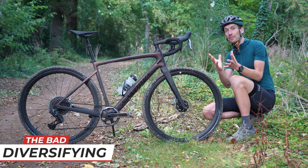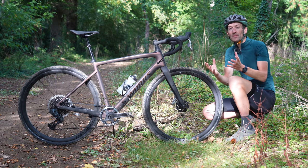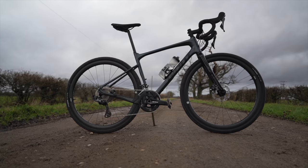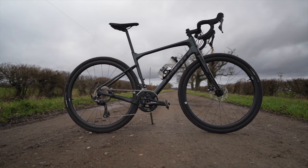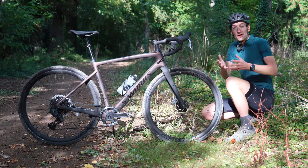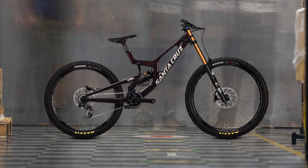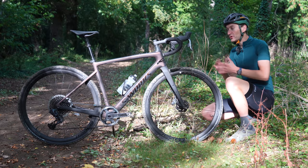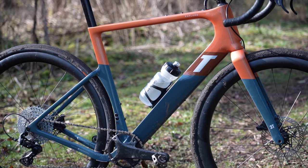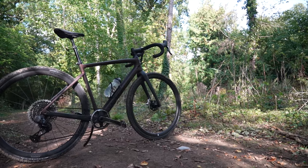Gravel bikes are developing at a rapid rate and they've changed a lot in a short amount of time. In the early days there was nothing more than rebadged cyclocross bikes, but they are now starting to diversify, which is either a good thing or a bad thing depending on your view. We've been here before with mountain bikes — in the early days a mountain bike was a mountain bike, but now there are 15 different types, from short travel cross-country race bikes to downhill bikes and everything in between. And the same is happening with gravel bikes — at one end you have aerodynamic race-focused gravel bikes, and at the other end super capable, super versatile bike-packing focused bikes, and then lots in between, like this Diverge with suspension and other features.